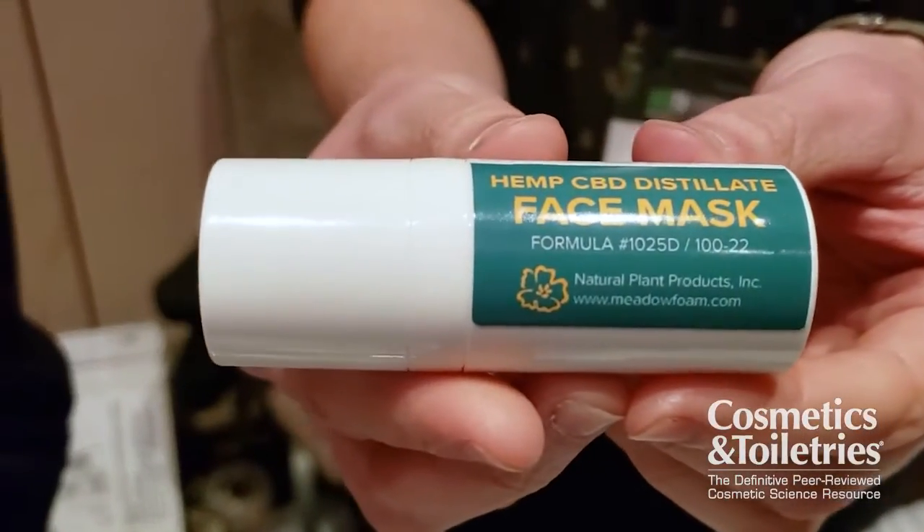In creating guide trend formulations that showcase the texture, stability, and nice properties of meadow foam seed oil, we wanted to partner with someone that also had an interesting ingredient — an active, something trendy. Panacea is also a supplier to our same distributor CharKit and we thought it made sense to collaborate with another supplier who had a very interesting new hot ingredient. The product is a demo formula — a prototype we call the hemp CBD distillate face mask — to give new formulators an idea of how to formulate a product.